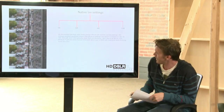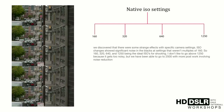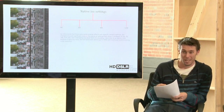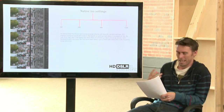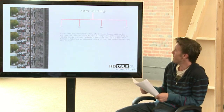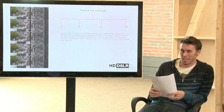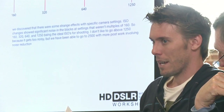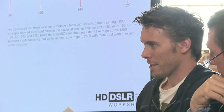Here are the native ISO settings. Everybody who has messed with it finds that it always works in multiples of 160 — you always get the least amount of grain in multiples of 160. ISO 100 is way more grainy than 160. You can do tests by leaving your lens cap on, shooting raw pictures, and enhancing the grain to see how much more there is. 1250 is about the most you want to go, and that's worst-case scenario — I probably wouldn't shoot above 640 unless you have experience with noise reduction in After Effects.